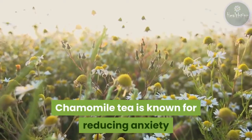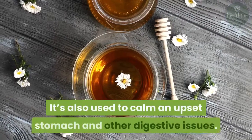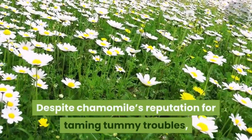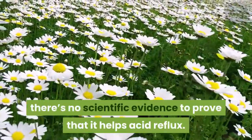Chamomile tea is known for reducing anxiety and helping people fall asleep. It's also used to calm an upset stomach and other digestive issues. Despite chamomile's reputation for taming tummy troubles, there's no scientific evidence to prove that it helps acid reflux.